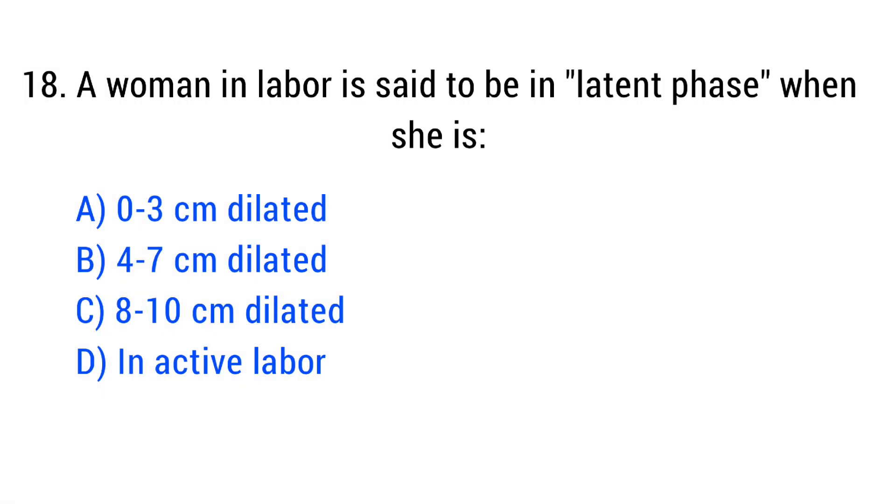Question No. 18. A woman in labor is said to be in latent phase when she is? The right answer is Option A: 0 to 3 cm dilated.